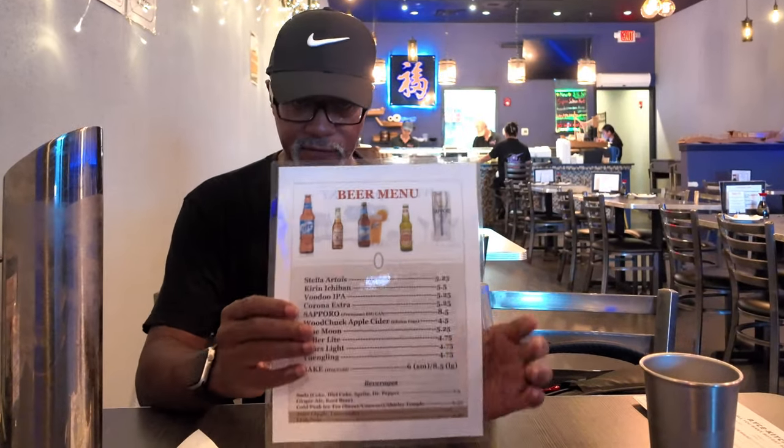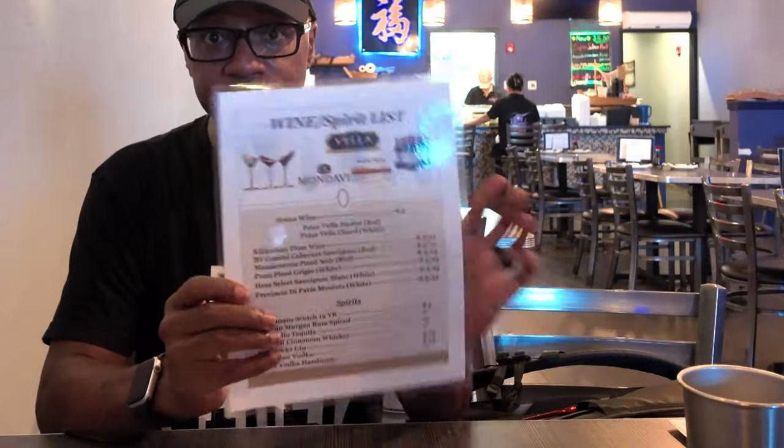They also have a beer menu with a big selection of different beers and wines. There's also a bonus — kind of like a discount — if you pay with cash. So if you're coming, bring cash and you can save a couple bucks.